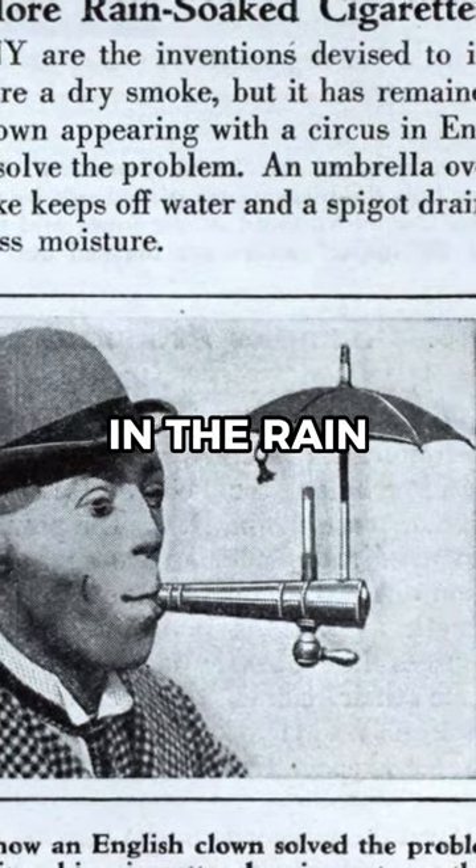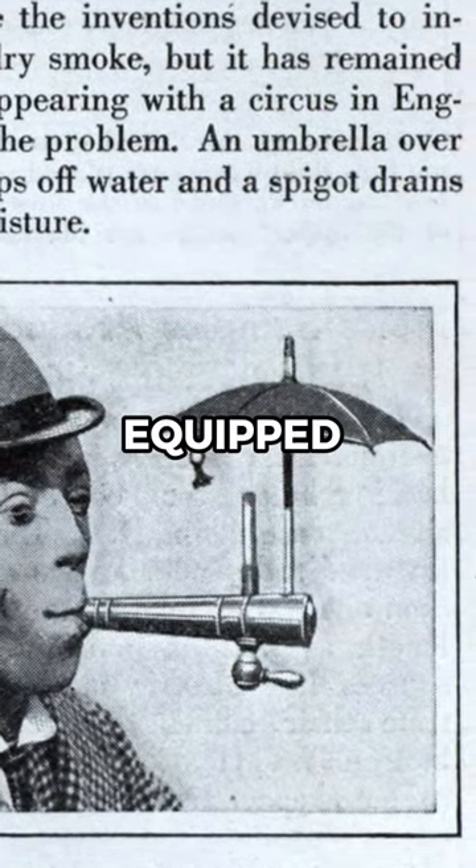Cigarettes getting extinguished in the rain could have been a thing of the past with this umbrella-equipped cigarette holder.